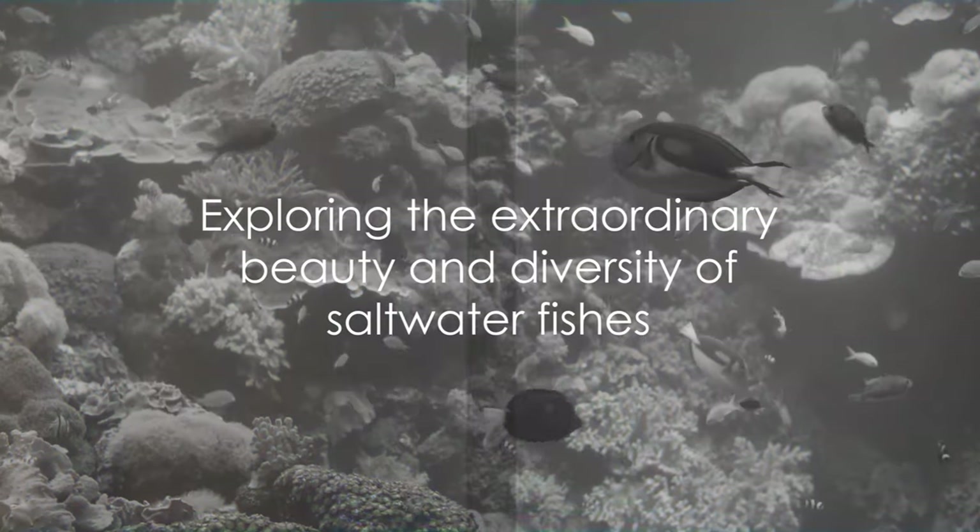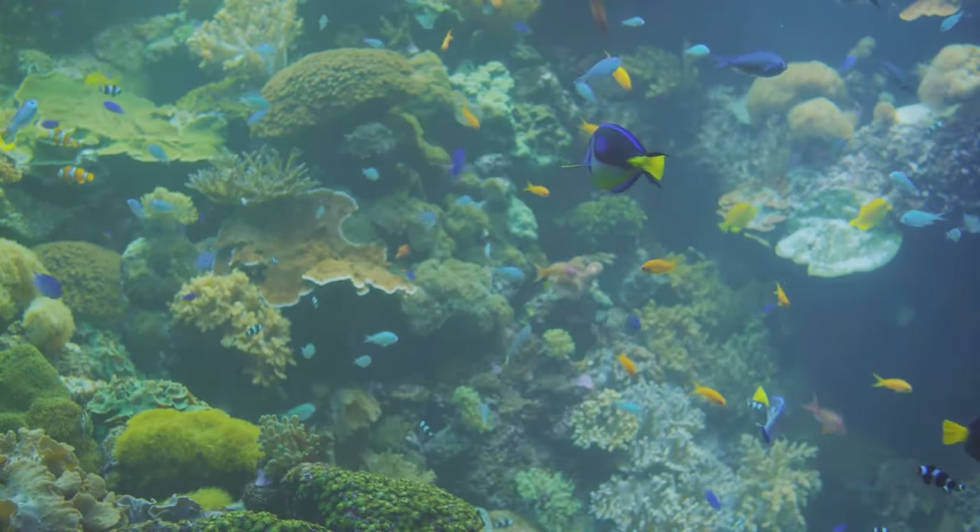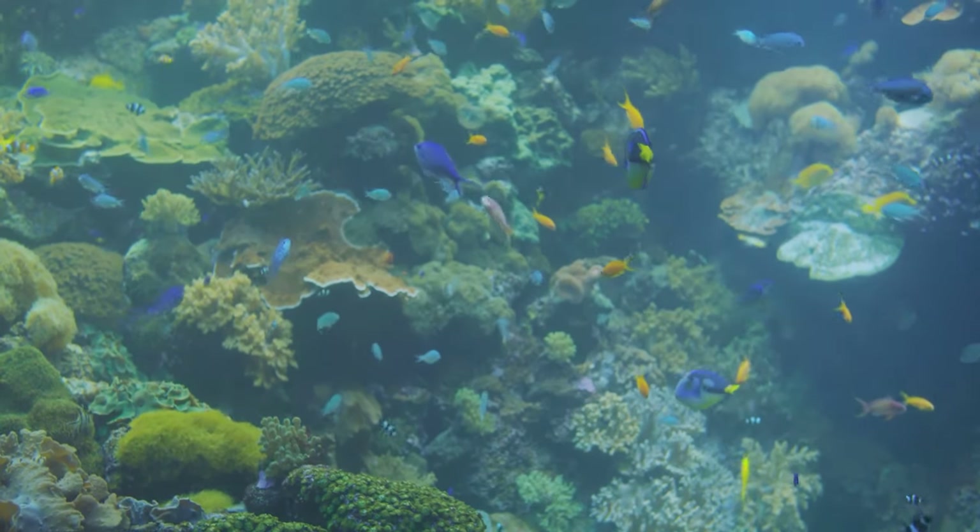As we delve deeper into the world beneath the waves, we continue to uncover the extraordinary beauty and diversity of saltwater fishes.